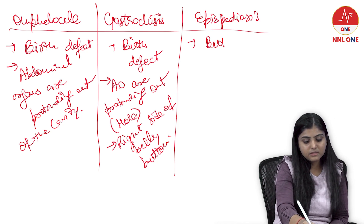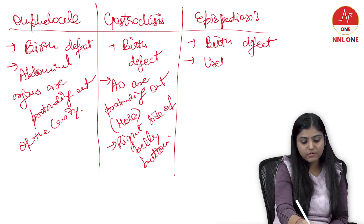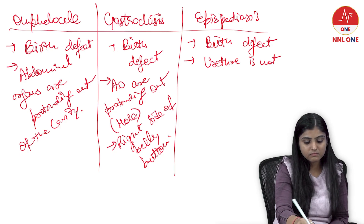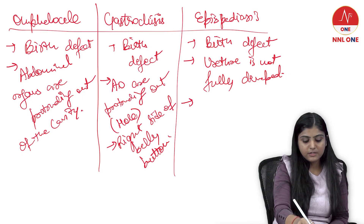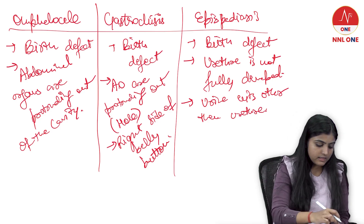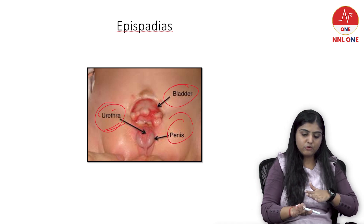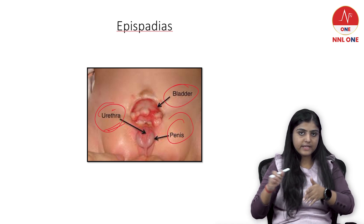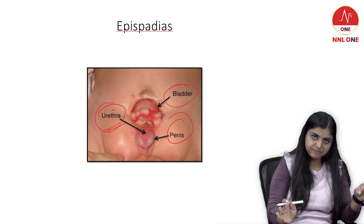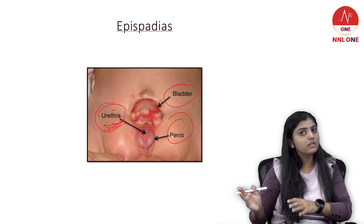So to summarize epispadias: it is a birth defect where the urethra is not fully developed, and urine exits from a location other than the urethra. The bladder should be inside the pelvic cavity and the penis should be completely developed, but because the urethra is not fully developed, the urine will exit from any organ other than the urethra.